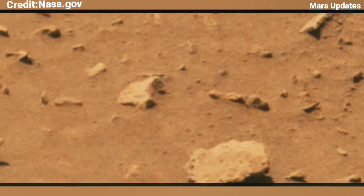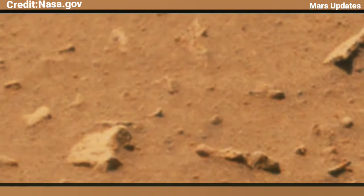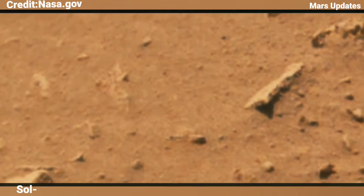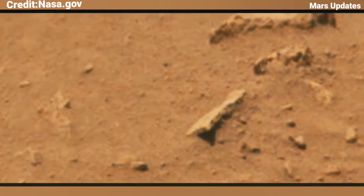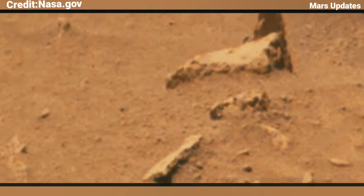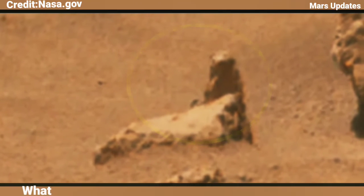Please watch till the end of the video. NASA's Curiosity Rover captured these images on the surface of Mars at Sol 3088. NASA's Curiosity Rover has been investigating many amazing objects on the surface of Mars for a long time.